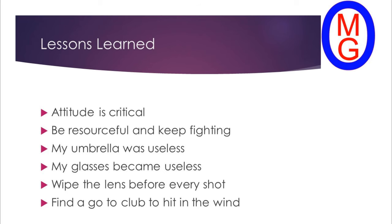Attitude is critical. You've got to be out there thinking this is a special experience. I don't care how nasty it is — be resourceful and keep fighting. I had problems and I just kept going. My umbrella was useless, my glasses became useless. I really need to learn to wipe the lens before every shot as part of my setup routine. The other lesson: the club you can hit into the wind as your go-to — for me on this day, it was the 3 hybrid. Let's watch the back 9. Subscribe — thank you.